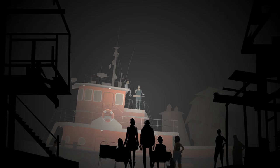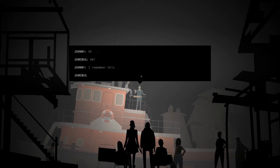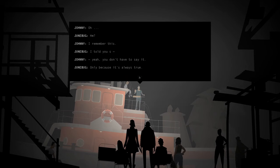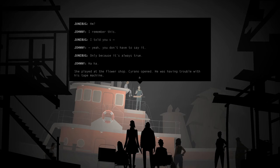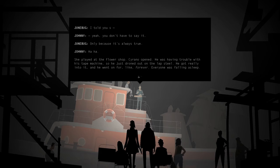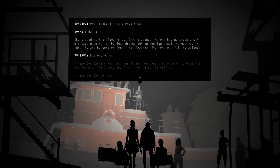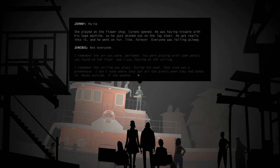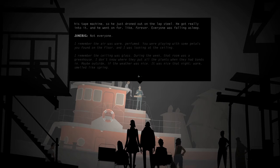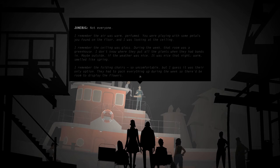I remember this. I told you. Yeah, you don't have to say it — only because it's always true. She played at the flower shop. Crane opened. He was having trouble with his tape machine, so he just droned out on the lap steel. He got really into it — he went on for like forever. Everyone was falling asleep. Not everyone. Remember the air was warm, perfumed. You were playing with some petals you found on the floor and I was looking at the ceiling. I remember the ceiling was glass. During the week that room was a greenhouse. I don't know where they put all the plants when they had the band in — maybe outside, if the weather was nice. It was nice that night. Warm. Smelled like spring. I remember the folding chairs — so uncomfortable, but I guess it was their only option. They had to pack everything up during the week so they had room to display the flowers.